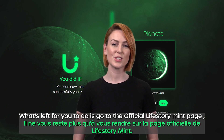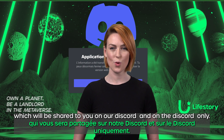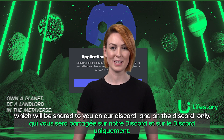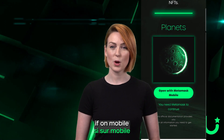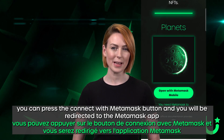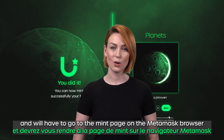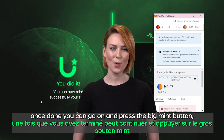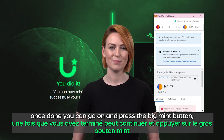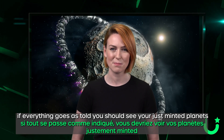What's left for you to do is go to the official Lifestory mint page, which will be shared to you on the Discord and on the Discord only. There, you will need to link your wallet if you're on a desktop. If you're on a mobile, you can press the connect with MetaMask button and you'll be redirected to the MetaMask app, and you'll have to go to the mint page on the MetaMask browser. Once done, you can press the big mint button. If everything goes as told, you should see your just minted planet.